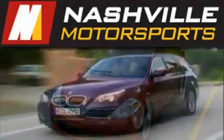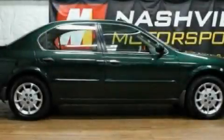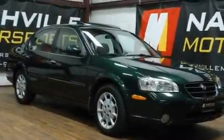Another fine vehicle offered by Nashville Motorsports. This is a 2000 Nissan Maxima. It has a 3.0 liter 6-cylinder engine and an automatic transmission.